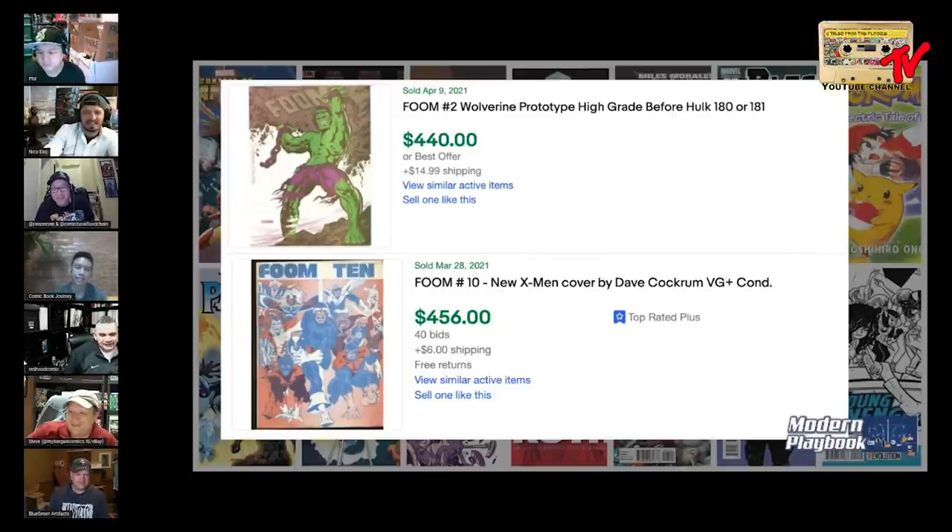I've always had a soft spot for FOOM ten — I had it, I sold it, always told myself I'm gonna get it again, and the price keeps going up. It's such an iconic cover, I'm FOOM ten all day. I'm a huge mutant fan — that was my first book. I've actually never owned either one of these. Maybe FOOM two now just because I feel like it might be a little undervalued right now.